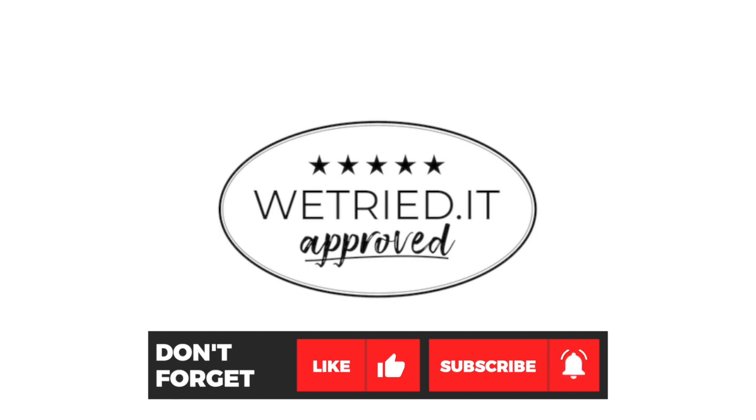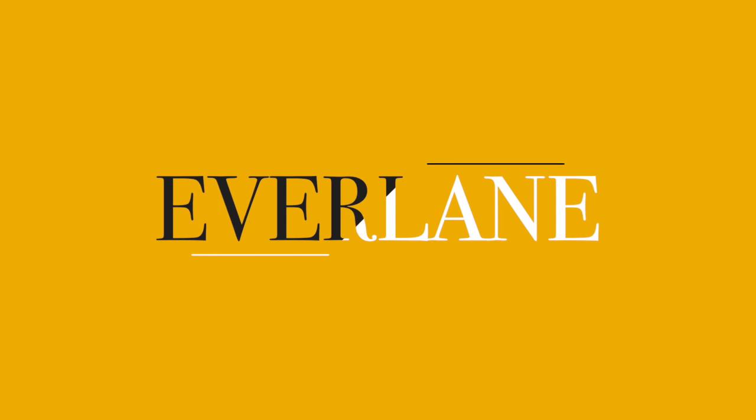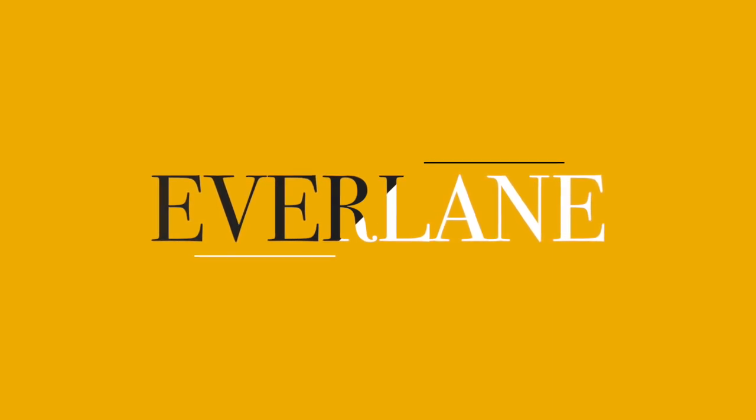Thanks for listening and don't forget to subscribe. Bye!